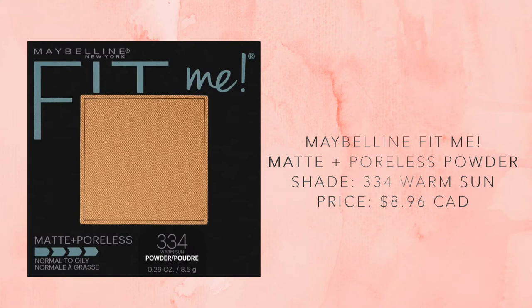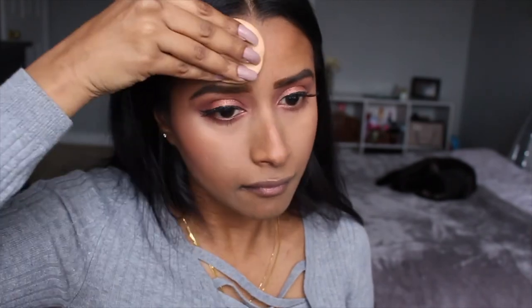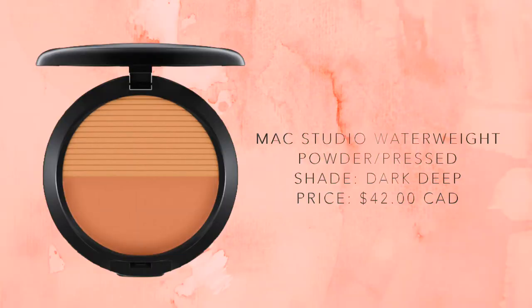As I was doing my blush I realized I completely forgot to powder my face, so I went in with the Maybelline Fit Me powder in the shade Warm Sun — it's a few shades darker than my foundation but I couldn't find the same color. Normally I would do this before applying blush, but I forgot. I also like to set my contour before blush, so I'm going in with the MAC Studio Water Weight powder in the shade Dark Deep, taking the darker side and setting my contour.